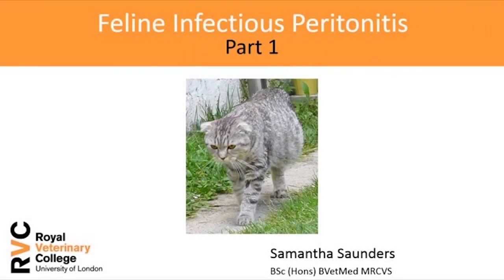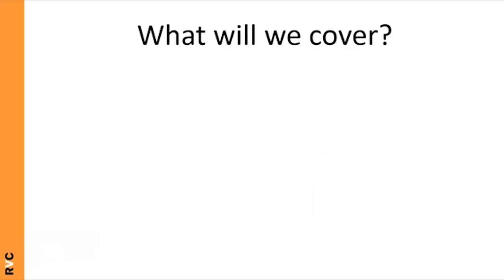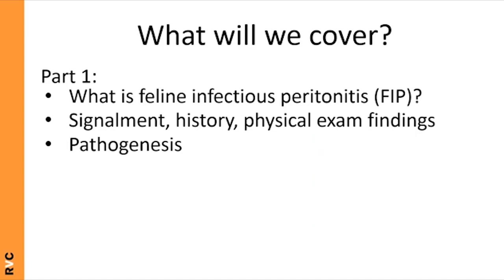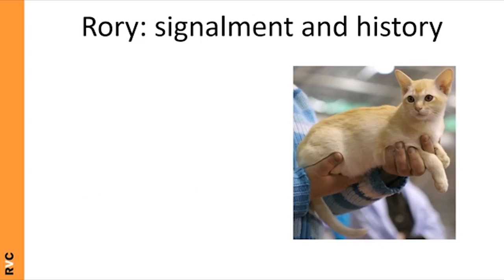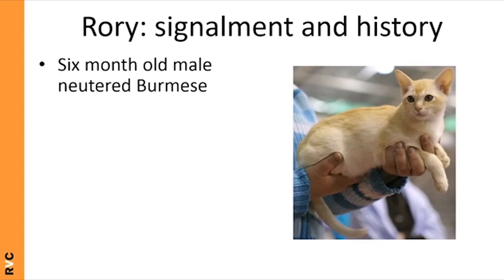Welcome to this lecture about feline infectious peritonitis. In part one we'll talk about what FIP is, the signalment, history and physical exam findings, and the pathogenesis of the disease. In part two we'll cover diagnosis, treatment and prevention.